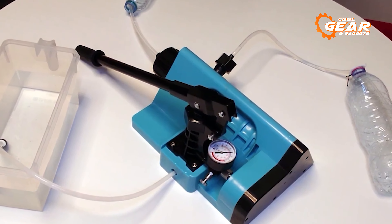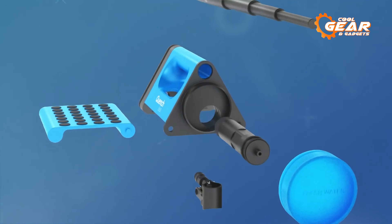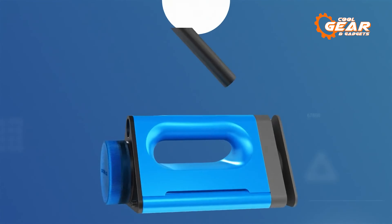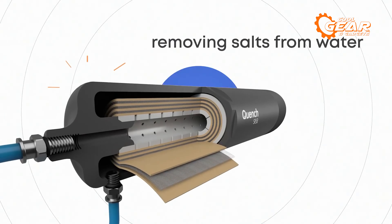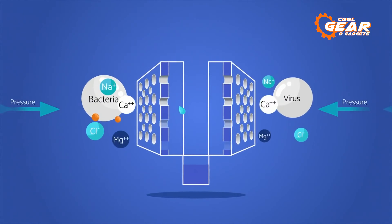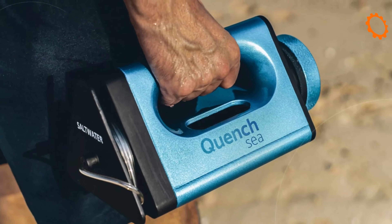Another crucial thing when heading out on an outdoor adventure is a fresh supply of clean drinking water. And that's exactly what you get with Quench Sea, a portable, low-cost, and easy-to-use device that can turn seawater into freshwater in minutes. It is the world's only handheld seawater desalination device that works with human power alone.